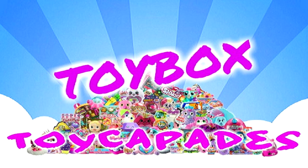Hi, Toy Copaders! Have you become a member of the Toy Cafe Squad yet? Click that red subscribe button to become an official Toy Copader. Don't forget to hit the bell and give it a big thumbs up. Follow us on Instagram for bloopers, sneak peeks, behind the scenes, and more. Thanks for watching!